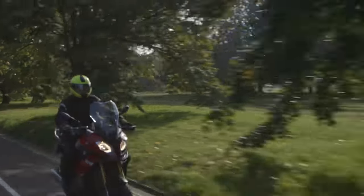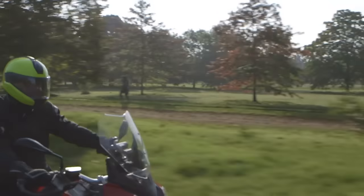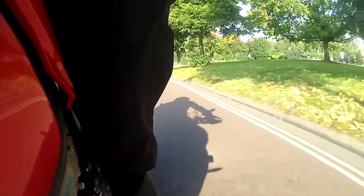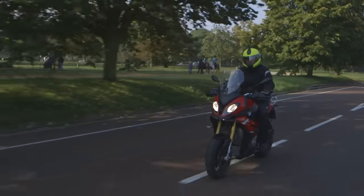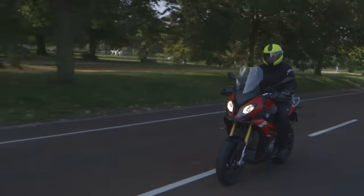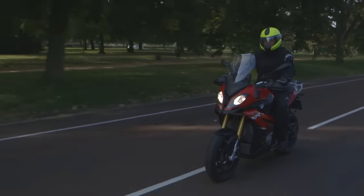We pretty quickly came to understand what Harry meant about the GS and needing more power. This has got that same upright, commanding riding position, but it's in a lighter bike, a smaller bike, and one with about 30% more power. And it really shows.